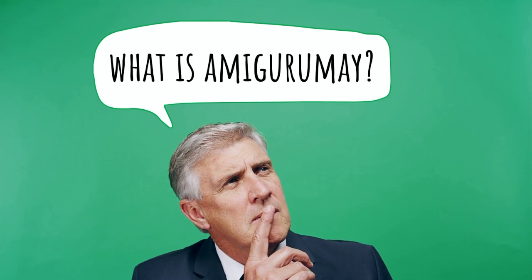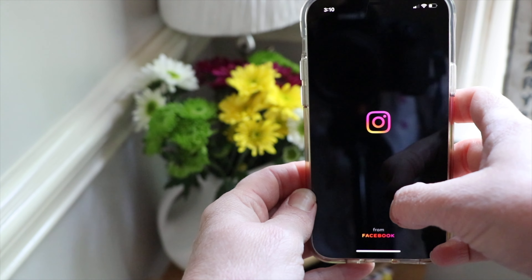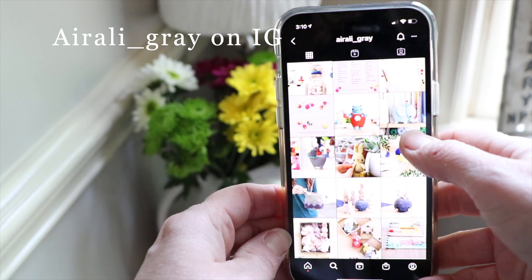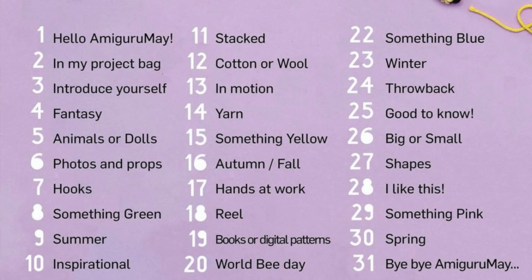You may be wondering, if you have never participated in Amigurume before, what is it exactly? Basically, it is an Instagram challenge that was created by Ilaria from Airali Gray. She is an amazing Amigurumi designer and she just wanted to put out something for the community to get us all excited about Amigurumi. This is the third year in a row and it is so much fun. And it all centers around a calendar.